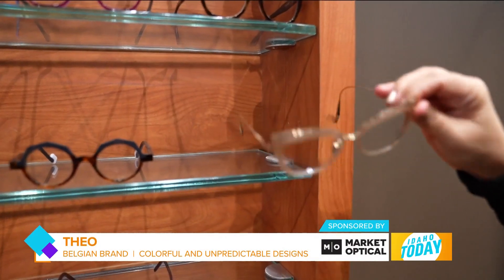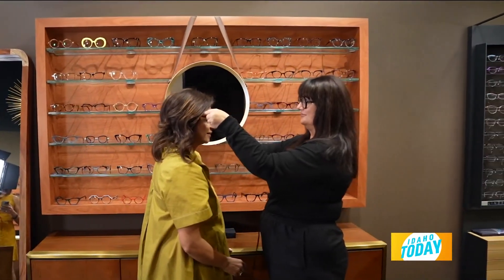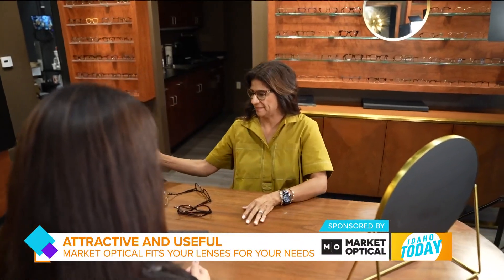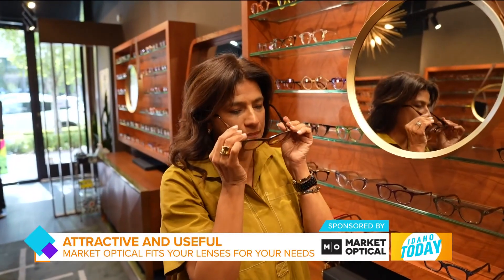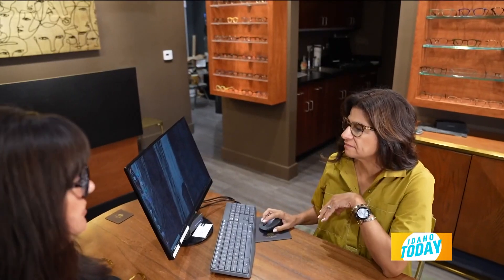I brought in Raquel, who has an incredible eyewear wardrobe. She has on a Teo frame that is playful, has a lot of color, and is very artistic. We also repurposed and re-lensed a frame she already had to create a beautiful computer pair of eyewear for her. She's on the computer 10 to 12 hours a day, sometimes into the wee hours, and she wanted something specific for the computer that gave her eyes a break and was the right tool for the job.